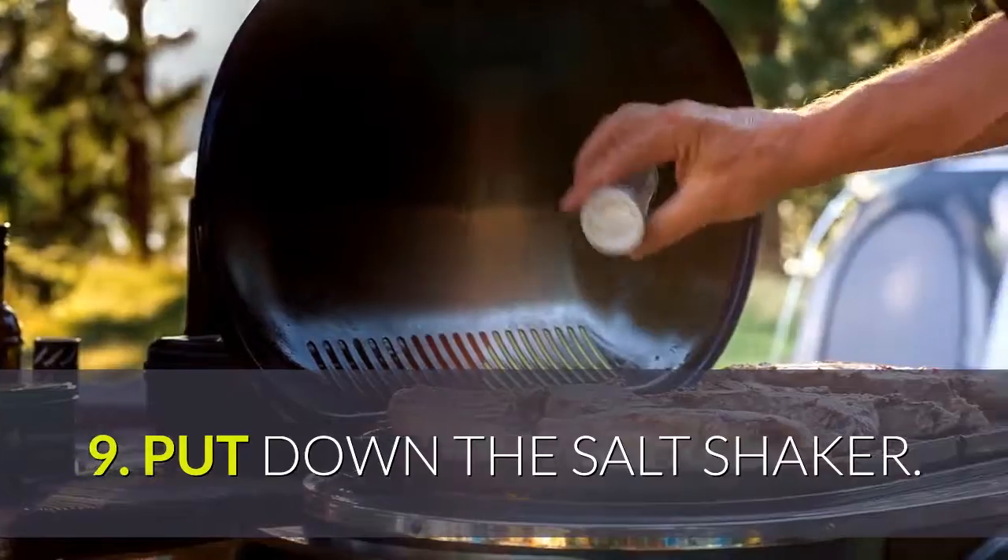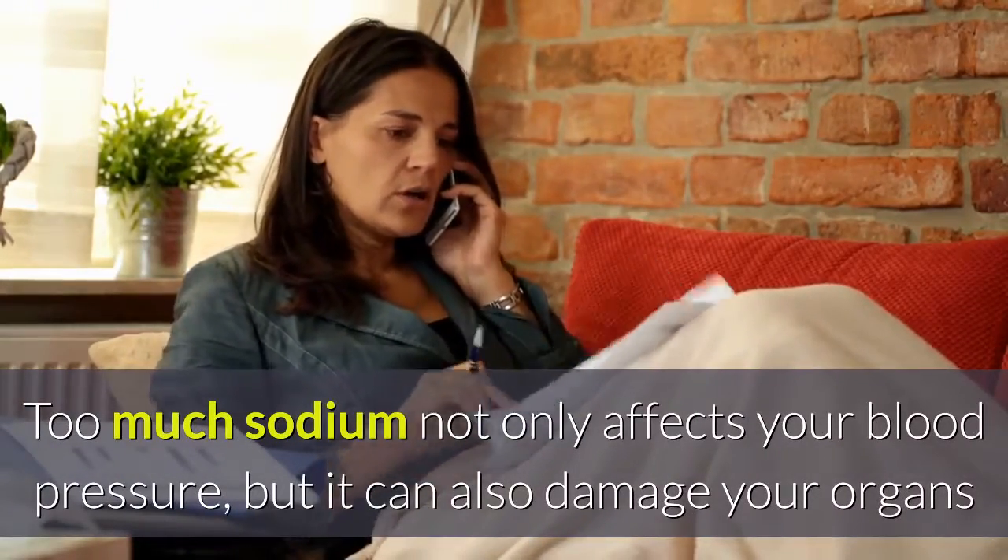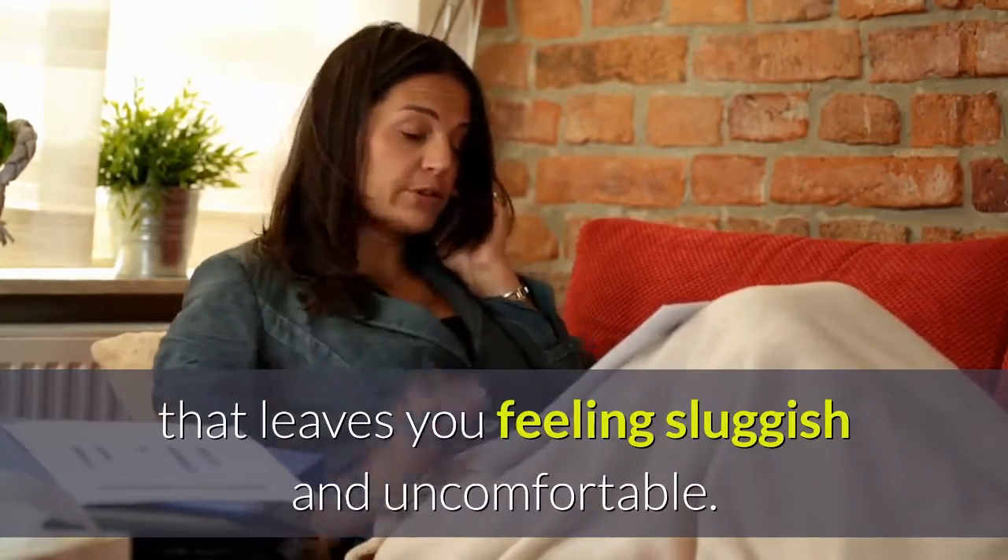Tip 9: Put down the salt shaker. Too much sodium not only affects your blood pressure, but it can also damage your organs and tissues and cause that bloated feeling that leaves you feeling sluggish and uncomfortable.